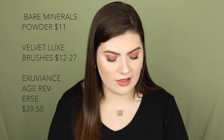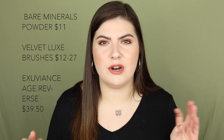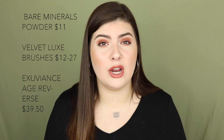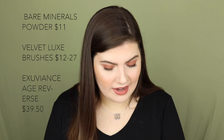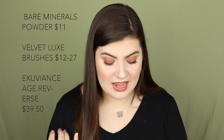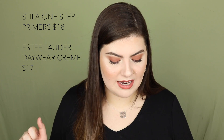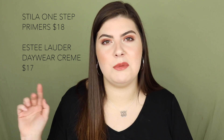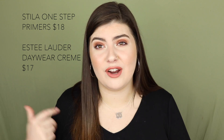September 9th has the Bare Minerals Mineral Veil Finishing Powder at $11, and the It Cosmetics Brushes for Ulta Velvet Luxe Brush Collection ranging from $12 to $27. Their brushes are expensive but super high quality, so if you want them, get them on sale. Also included is the Exuviance Select Age Reverse skincare product at $39.50. September 10th features the Stila One Step Primers on sale for $18 and the Estée Lauder Daywear Cream SPF 15 for $17. I know a lot of people love the Stila One Step Primers.